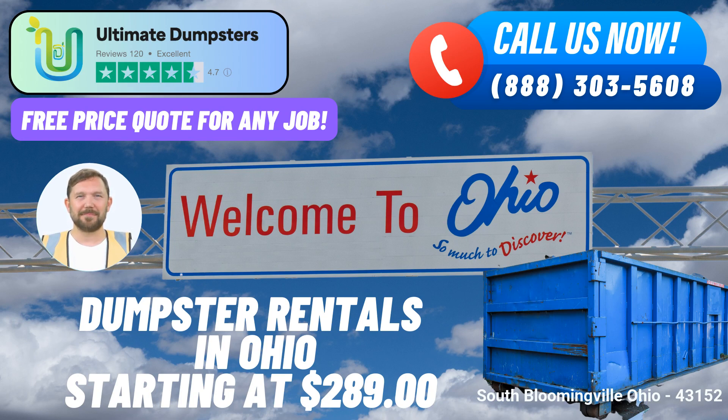South Bloomingville Fact: Nestled in the picturesque Hocking Hills region, South Bloomingville is renowned for its stunning natural landscapes, including lush forests, scenic trails, and breathtaking waterfalls, making it a haven for nature enthusiasts and outdoor adventurers. Ultimate Dumpsters stands ready to be your waste management partner in South Bloomingville, Ohio, offering efficient, cost-effective, and eco-friendly solutions for all your waste disposal needs.